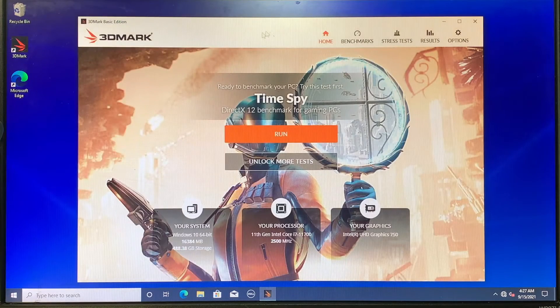So here is the 3DMark, and again quickly running through the specs for you: Windows 10 64-bit, 16 gigs of RAM, 512 GB M.2 NVMe, processor is Intel i7 11th generation at 2.5 GHz. The graphics card here is a built-in — it's a built-in graphics card coming from the CPU.